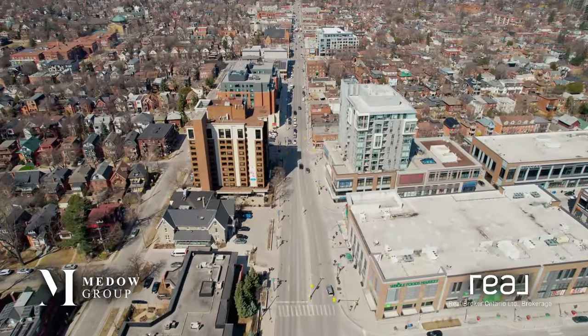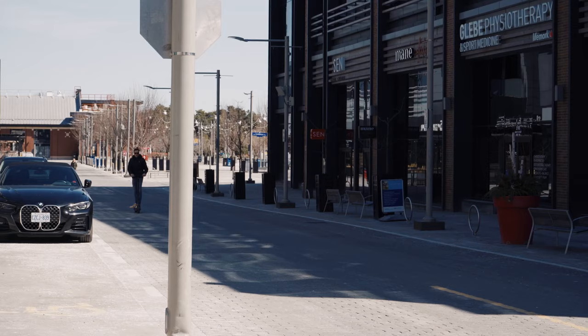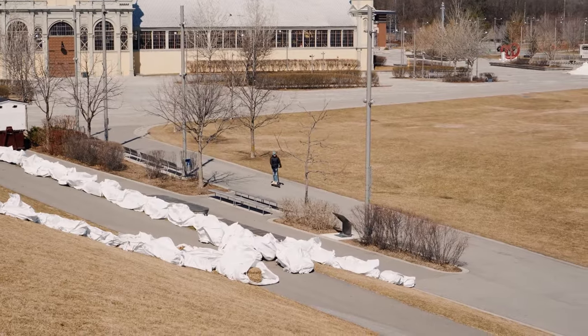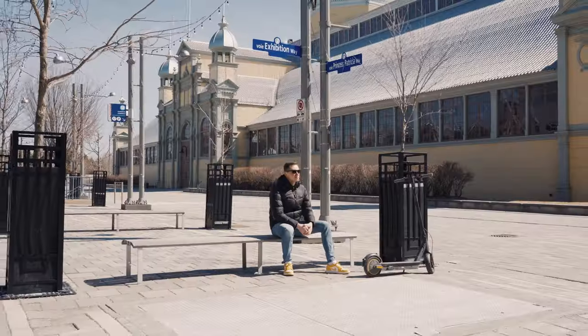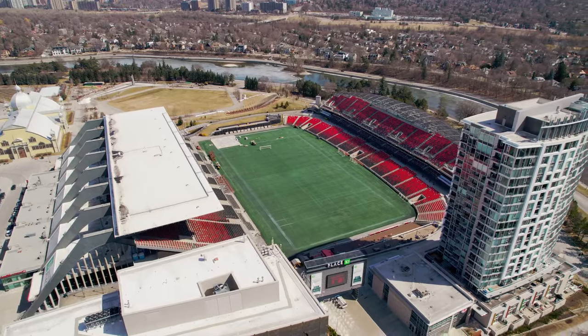Today we're in the famous Glebe, an iconic neighborhood sought after for its vibrant atmosphere and convenient location. It's known for its charming streets lined with historic homes, trendy shops, and cozy cafes. Residents enjoy easy access to parks, bike paths, and the scenic Rideau Canal, perfect for outdoor activities. Plus it's just a stone's throw away from downtown Ottawa, making it ideal for those who want to be close to the action while still enjoying a sense of community and tranquility.